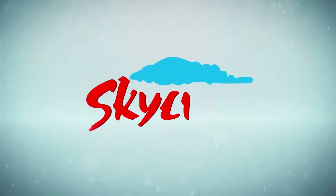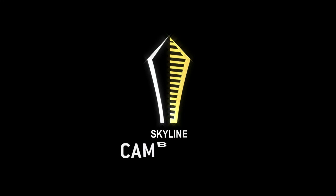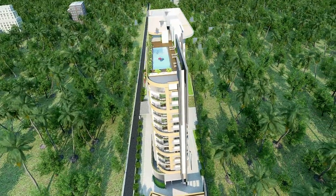Skyline Builders is proud to present its 128th project: Skyline Cambridge Luxury Apartments. Set in the heart of Trivandrum's educational hotspot, Skyline Cambridge rises above like a book of knowledge.